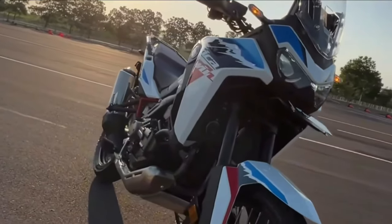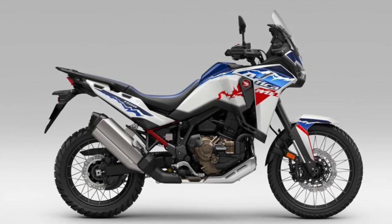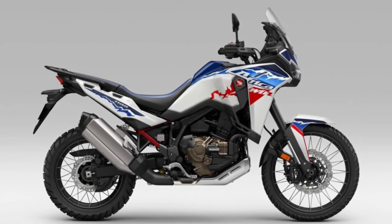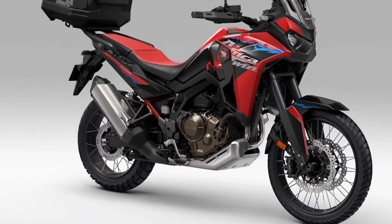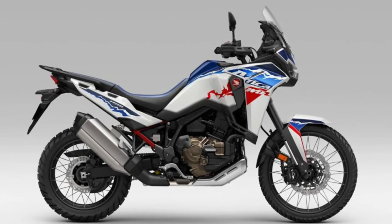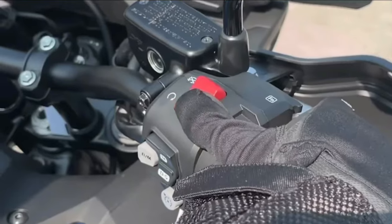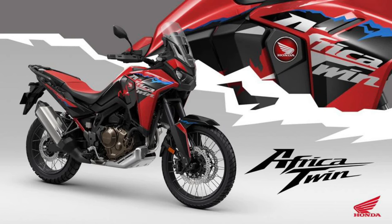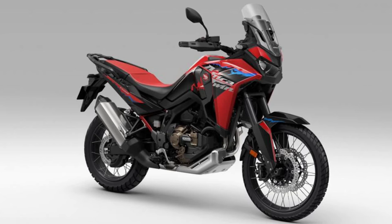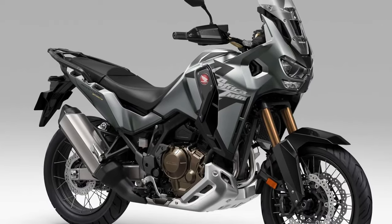The 2025 Honda Africa Twin is the latest iteration of Honda's legendary adventure motorcycle, continuing to set the benchmark for rugged performance and versatility. With a legacy rooted in off-road exploration and adventure, the Africa Twin embodies the spirit of freedom and discovery, ready to tackle any terrain with confidence and capability.